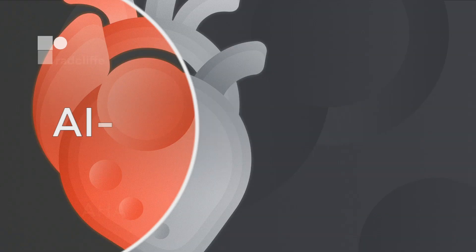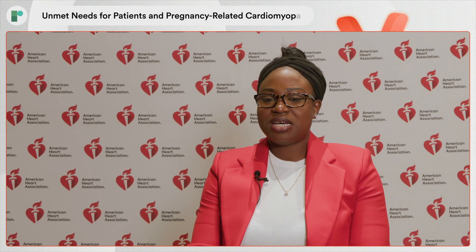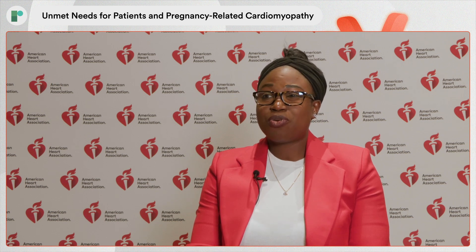I am Dr. Demiladi Adedin Chewo. I am a non-invasive cardiologist at Mayo Clinic in Jacksonville, Florida. Currently, within the clinical care landscape, we do not have a screening program in place to identify cardiomyopathy during pregnancy and in the postpartum period, even though we know that cardiovascular disease is the leading cause of death during this time period, and cardiomyopathy is one of the key contributors to death.